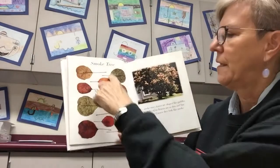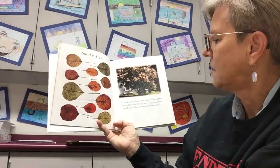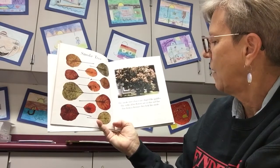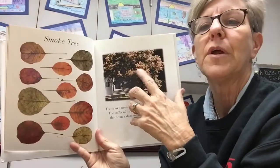Here's a smoke tree — these are all from a smoke tree. The smoke tree's leaves are shaped like paddles. The stalks of its flowers are so thin and fine that from a distance they look like smoke. Isn't that pretty?